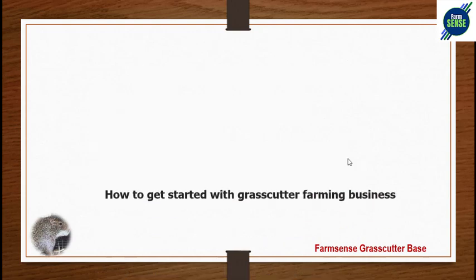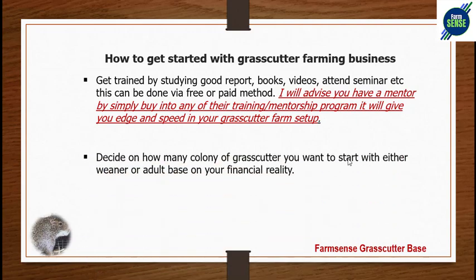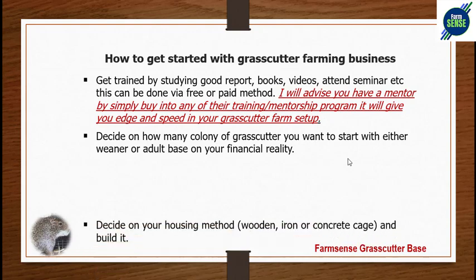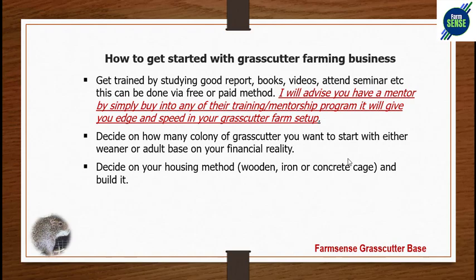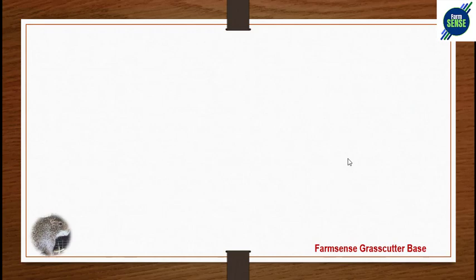How to get started with grass-cutter farming as a beginner: Number one, get trained — by studying books, watching videos, attending seminars, or getting a mentor by buying into a training or mentorship program, which gives you an edge and speed in your setup. Decide on how many colonies of grass-cutters you want to start with — weaners or adults — based on your financial reality. Decide on your housing material, build your cage, then source and order your pre-stock from a verified and trusted farmer.